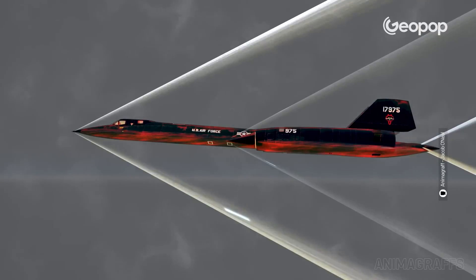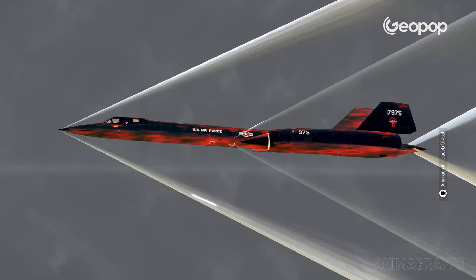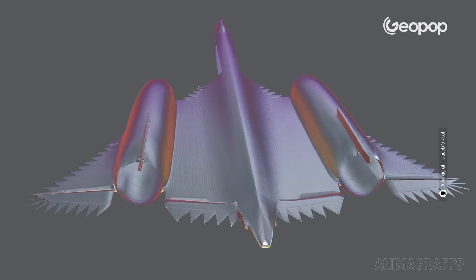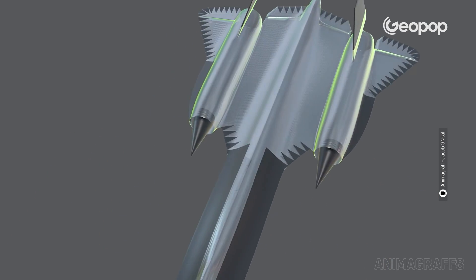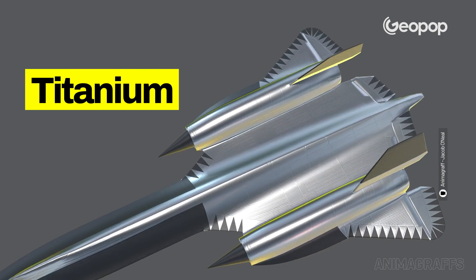A key feature of the SR-71 was its ability to manage the extremely high temperatures generated by flying at high speed. In parts of the fuselage, temperatures of up to 370 degrees Celsius could be reached. The plane was able to resist these extremely high temperatures because it was made out of titanium.